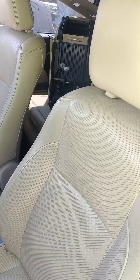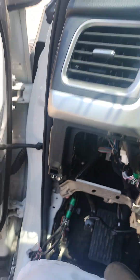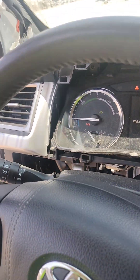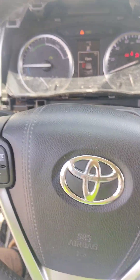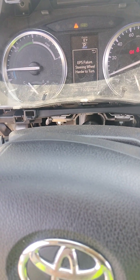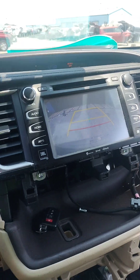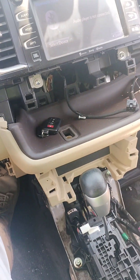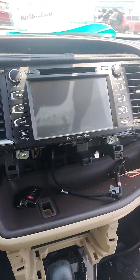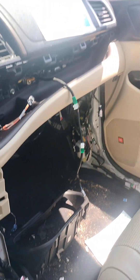Seats are automatic, seat belts are good. It is started. It drives — it's got the rear camera.